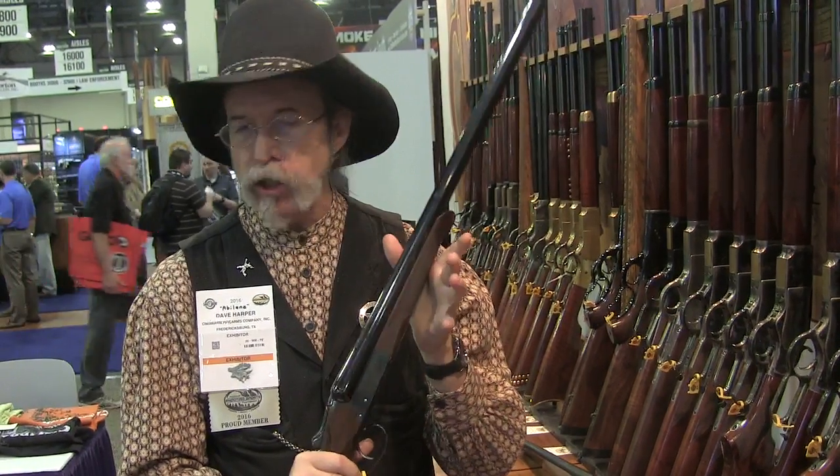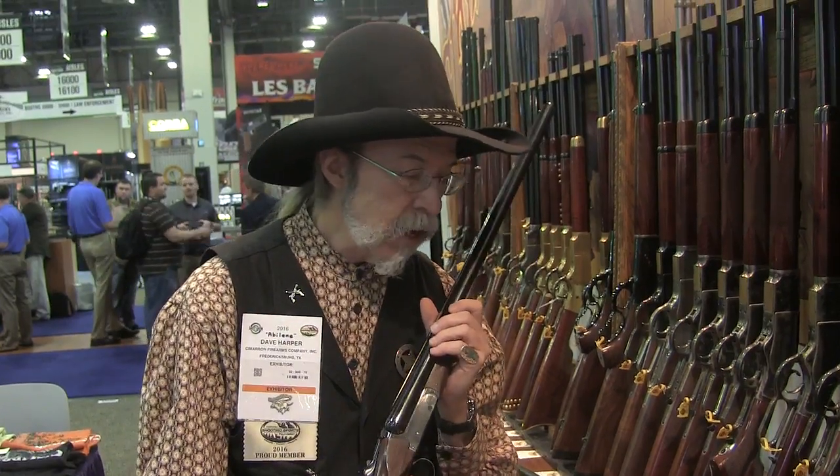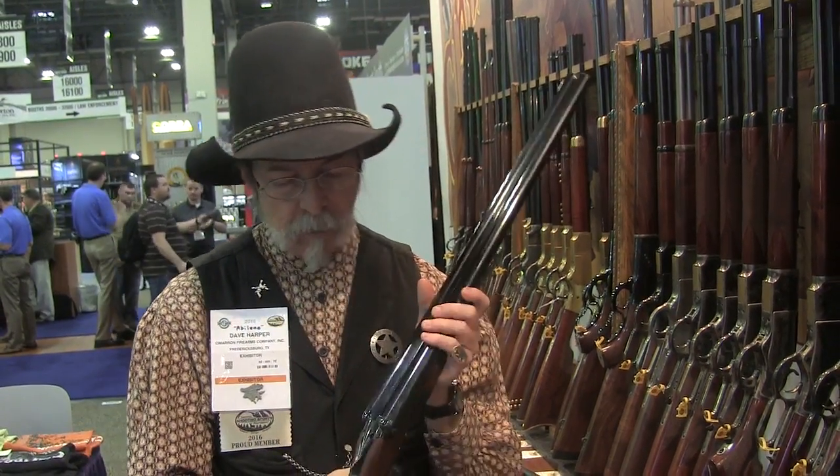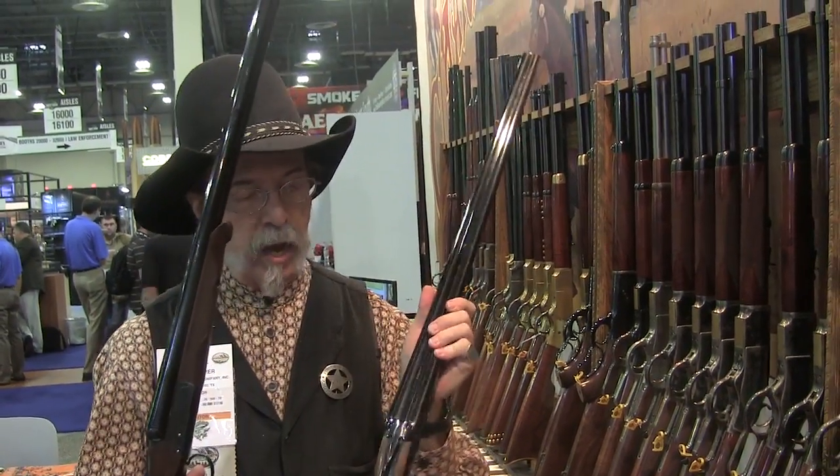Once an action job is done on this gun, it's right up there with the best of them and costs considerably less than an SKB. This gun actually retails for $765, and there is a .410 version of it as well, which retails for $882.